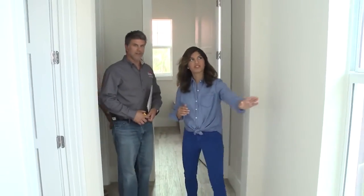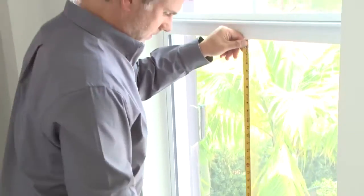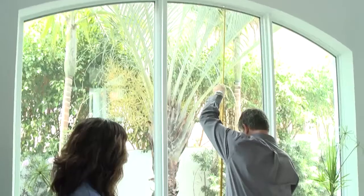As Mark checks out the house window areas most affected, Cheryl and Nick remain optimistic they may have finally found a solution.